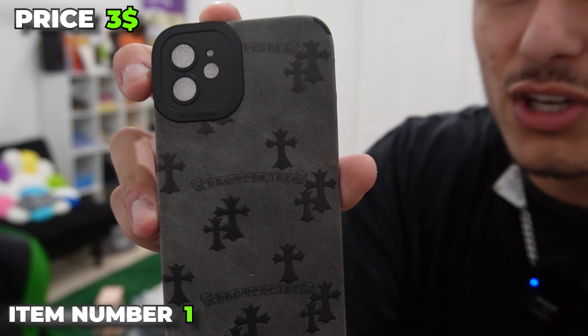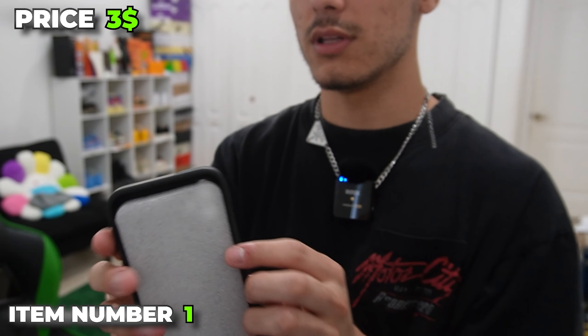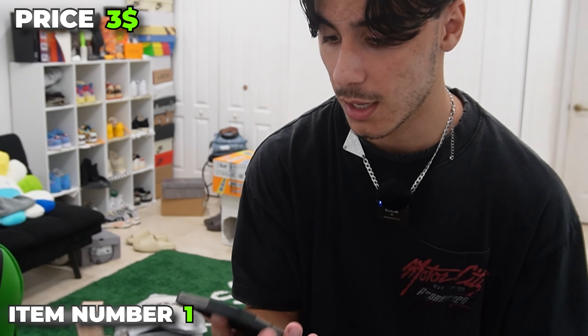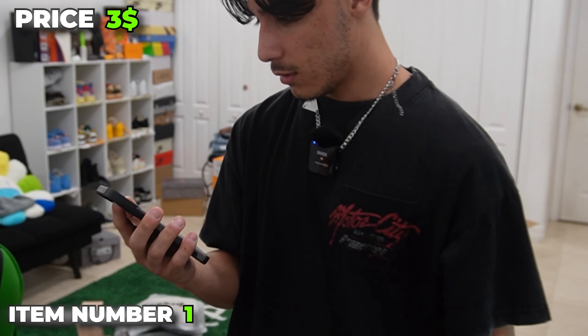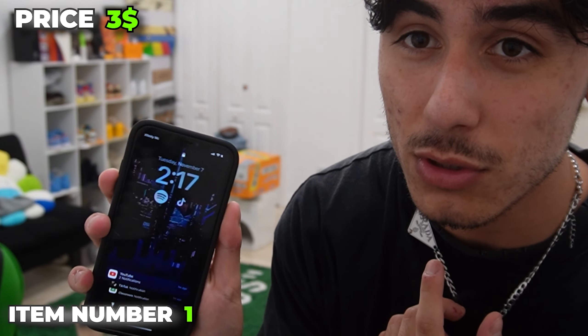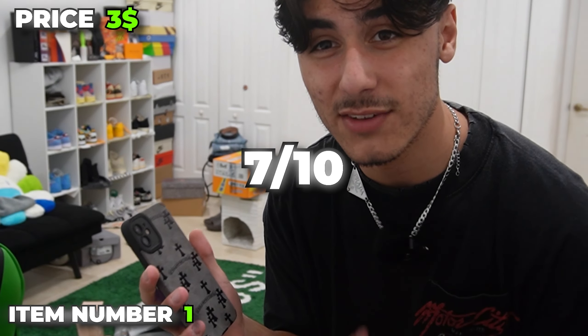For item number one, we have this very crisp Chrome Hearts case. It has some Chrome Hearts branding right there and that's literally it — just a phone iPhone case. I honestly have no idea why I bought this. I don't even like this that much. I mean, it's cool though — it's got suede and some reflective material. It does fit my iPhone 11, which is pretty cool. $3. I'm going to give this a 7 out of 10.